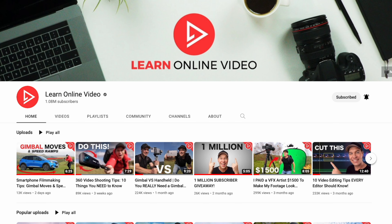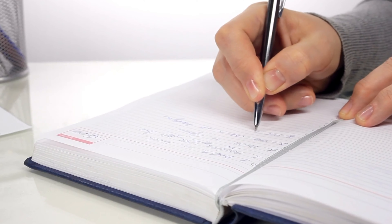A big thanks to Fiverr for sponsoring this video. This is where I'm going to be going to find the freelancers needed to give this channel a makeover. Now, I've had this channel for over five years. You may not even have a YouTube channel yet, or you might have just started one.